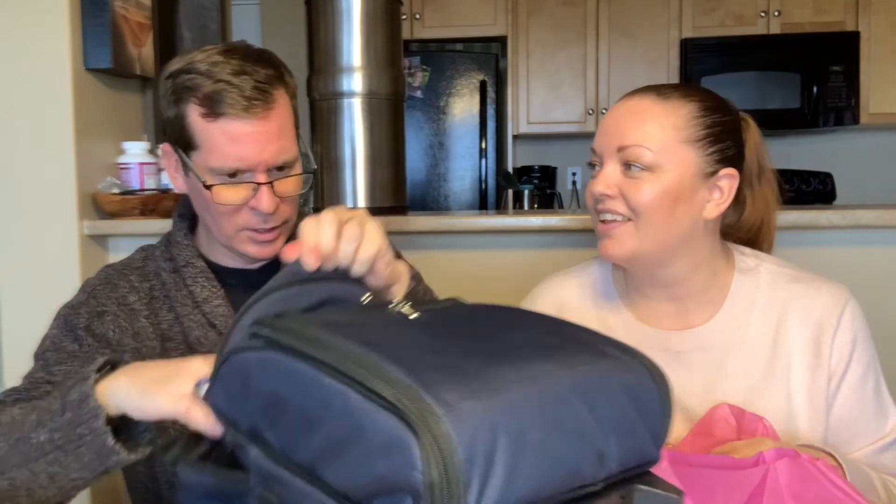Thank you mom and dad, thank you so much for everything! I can't wait to go on our first adventure so we can use this picnic kit. Yeah, thank you guys — that's it. Thanks everyone, bye! Thanks again mom and dad.